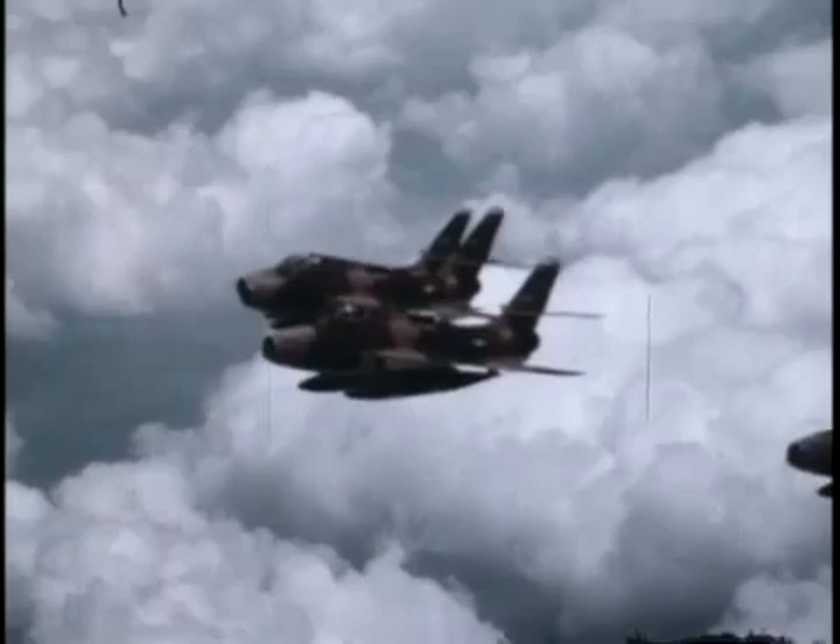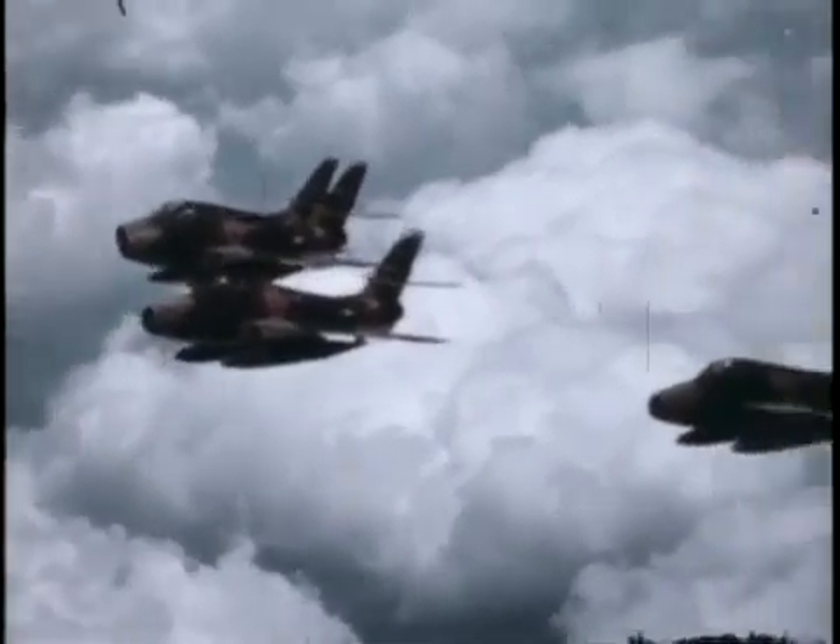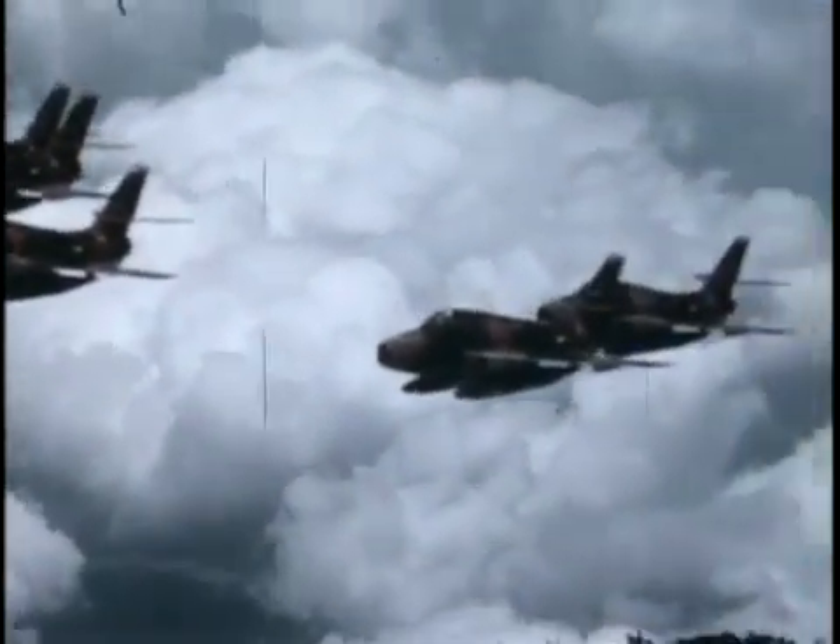They're F-84s from the Ohio Air National Guard. Imagine meeting a couple thousand miles over the ocean to gas up — it's a bit different from pulling into the corner service station.